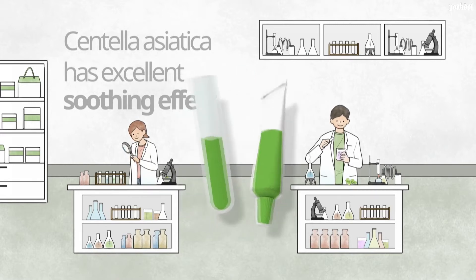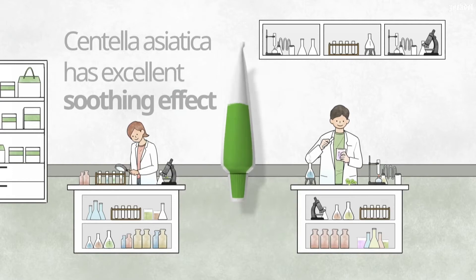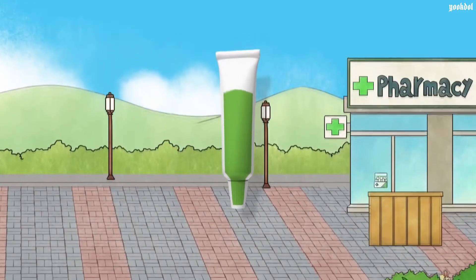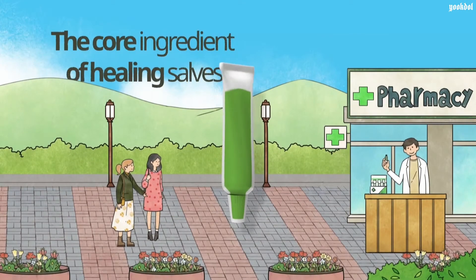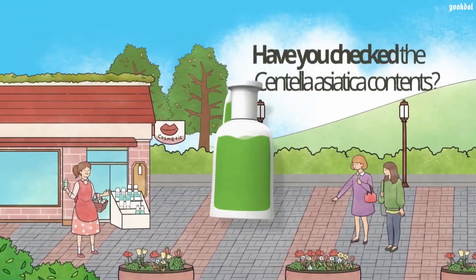Did you know that in a lot of scar ointments, the Asiatic pennywort substance is included as well? With enough of this substance, it is classified as medicine. And with just a little bit, it is considered a cosmetic product.